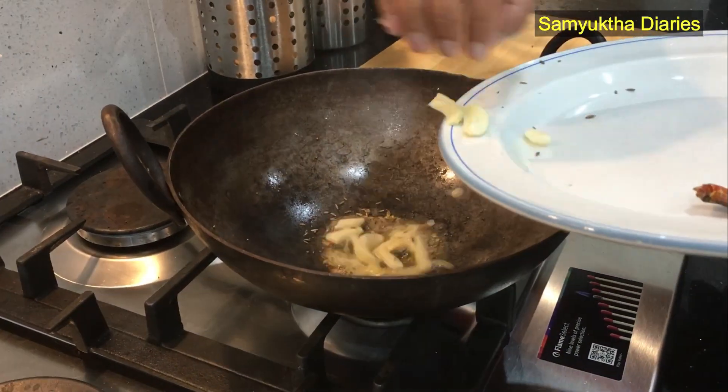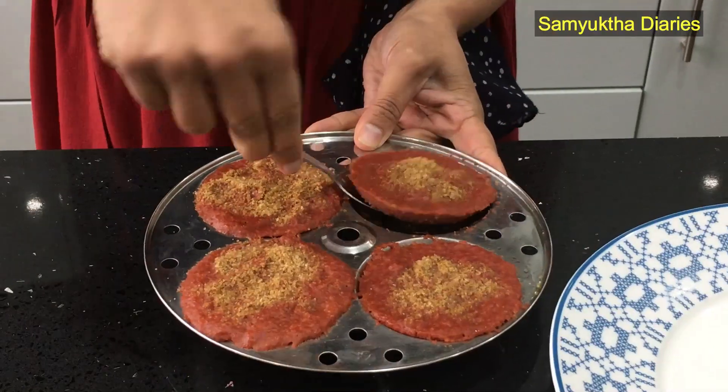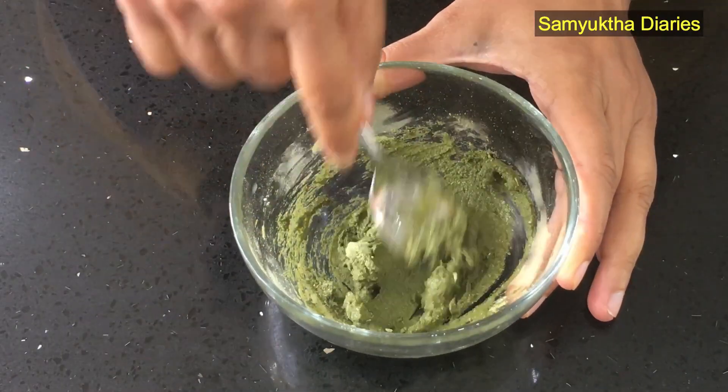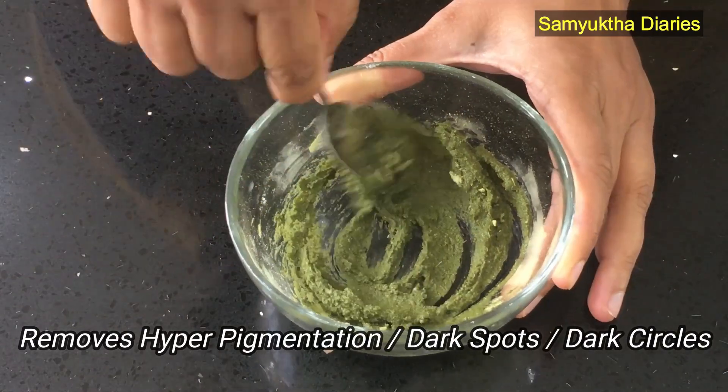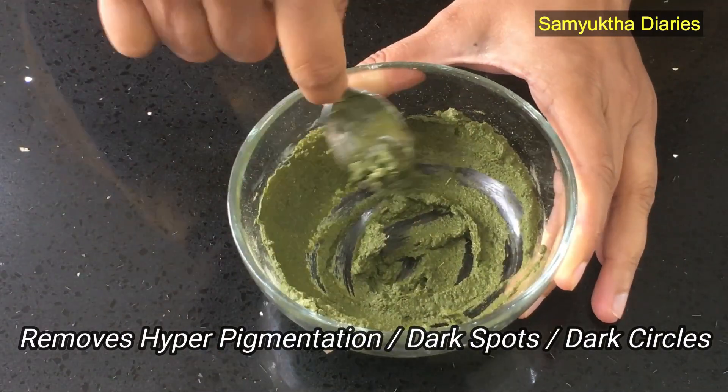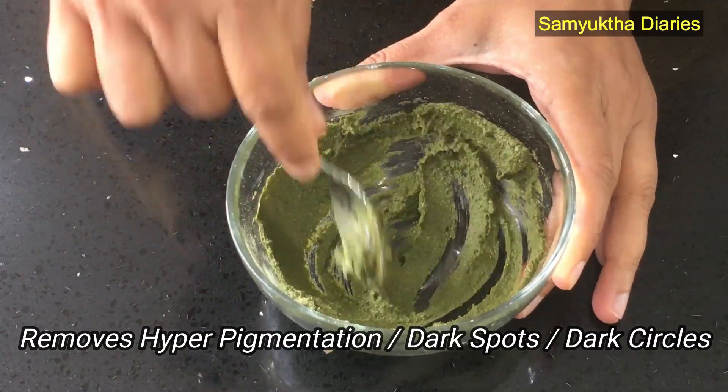Even when we are cooking in the kitchen, sometimes we burn our skin. We can remove all these scars with a natural remedy. This remedy also removes hyperpigmentation or any other dark spots that you may have. It's also a great home remedy for dark circles. You can also use this remedy on your dark knees and dark elbows as well.